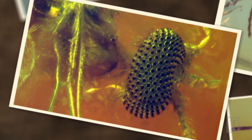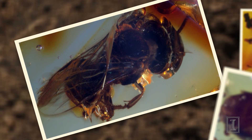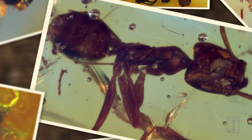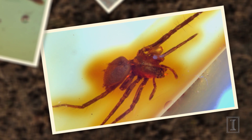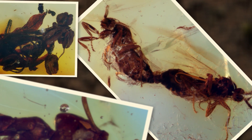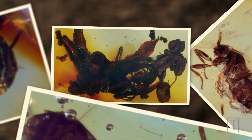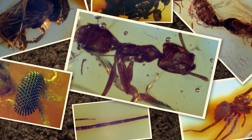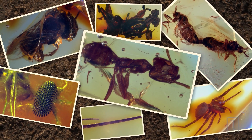The gall midge is one of my favorites. Fungus gnats, stingless bees, mosquitoes, Azteca ants, spiders, two mating flies. We've found plant remains, flowers, and we even have a few mammal hairs. So we have lots and lots of different fossils in the collection so far, and we're less than one percent of the way through.